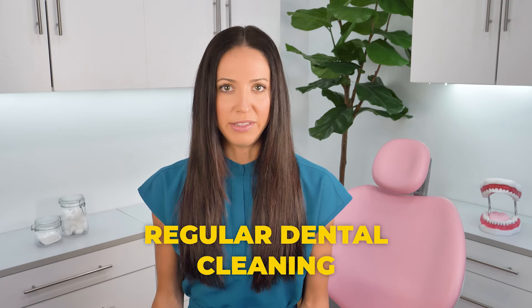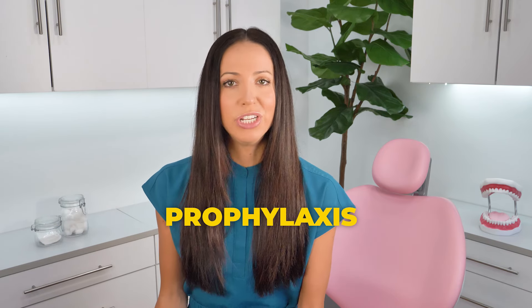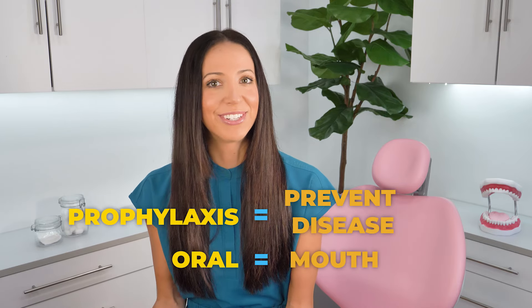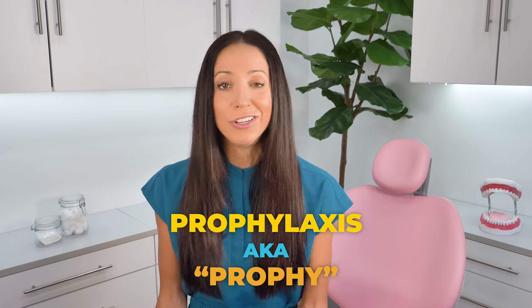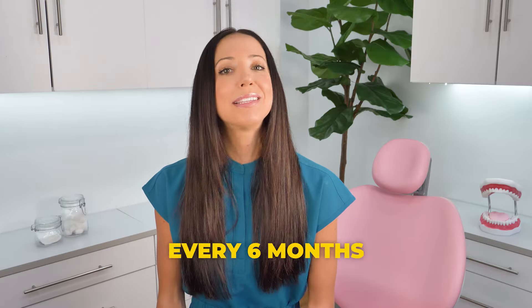A regular normal teeth cleaning is also known as oral prophylaxis. Prophylaxis is the action taken to prevent disease, and oral is your mouth — your oral cavity, which consists of your teeth, gums, and soft tissue. So this regular cleaning, also known as a prophylaxis or a prophy, is the action of preventing disease in your mouth by removing plaque and tartar bacteria from the surfaces of your teeth, and it happens every six months.